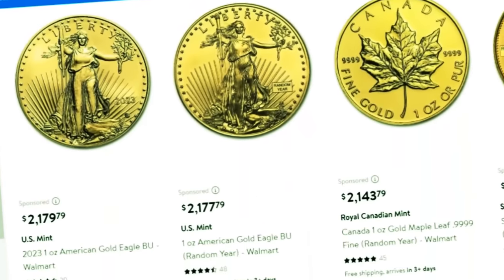Walmart has just started selling gold and silver coins on their website. Should you buy through them? No. I'll tell you why in this video.